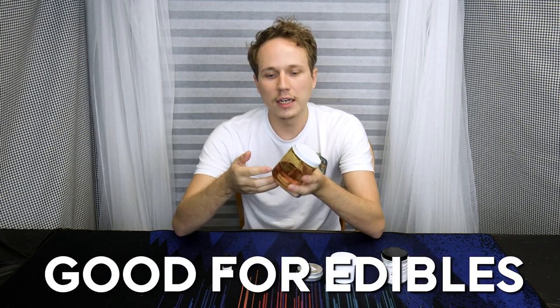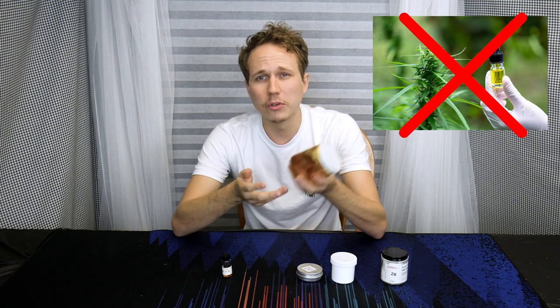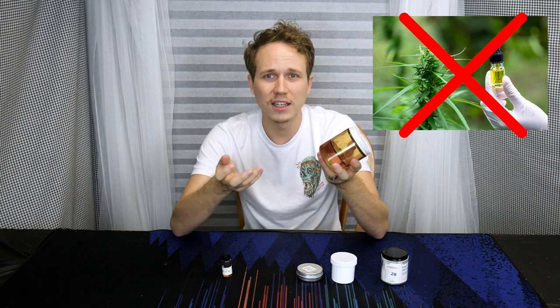Now this is THC, not THCA. It's been fully activated, so it's good for edibles and it's typically what is mixed into edibles. Rather than using a weed oil or something when you're making gummies — like coconut oil is not supposed to be in gummies — it's much easier and better to just use some pure THC, put it in there and you're good.